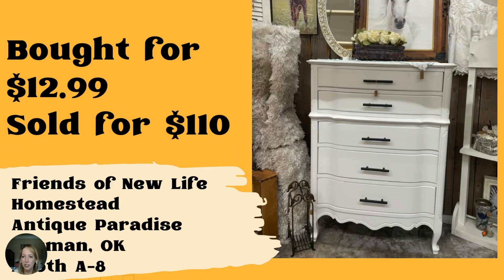This white refinished dresser bought for $12.99 at Goodwill Bins sold for $110 at Antique Paradise in Norman, Oklahoma, booth 88 — Friends of New Life Homestead. I don't have a Goodwill Bins near me; I've been to the one in Chattanooga when traveling since my family doesn't like thrift stores. I very rarely have seen furniture at the Bins store, so that is really cool. Did you have to update it — paint it or change out the knobs? I'd love to know in the comments.